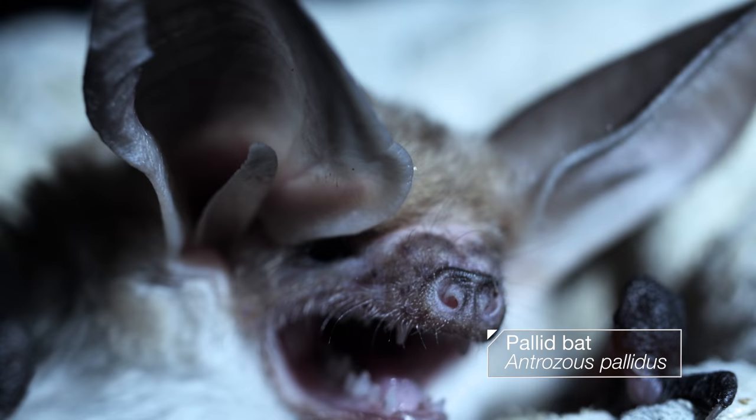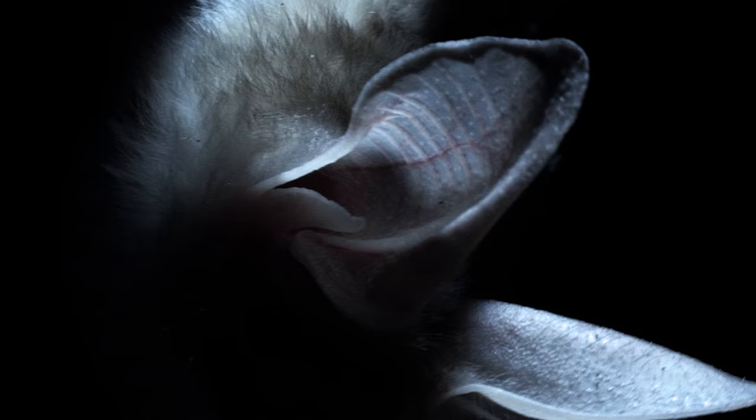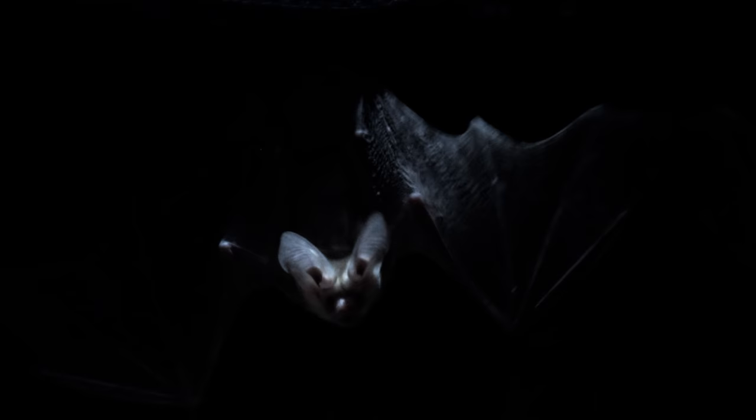It's a dogfight that bats are starting to lose. That's why some, like this pallid bat, are changing the game. She still echolocates, but only to navigate, and she keeps the volume low. She's a whispering bat. When it's time to hunt, she goes into stealth mode.